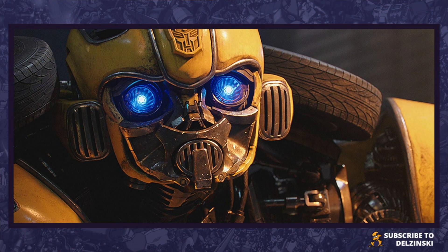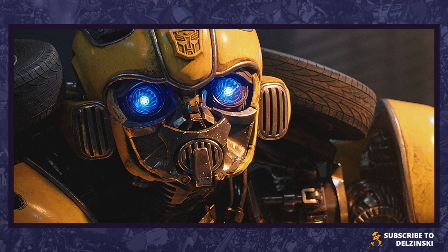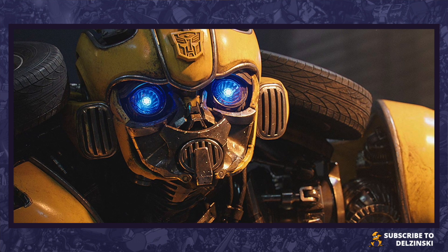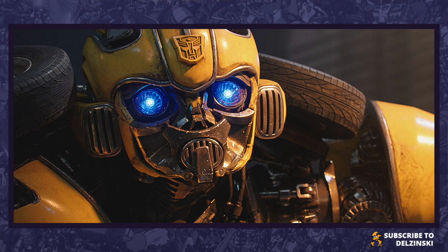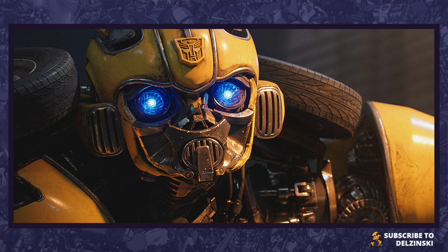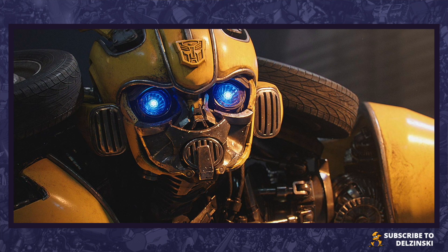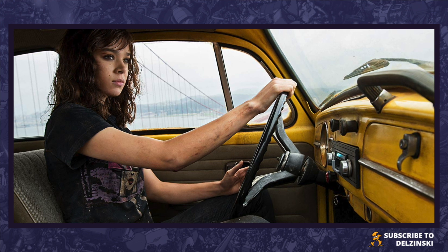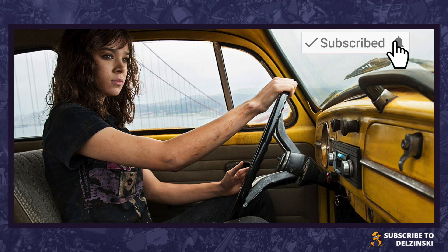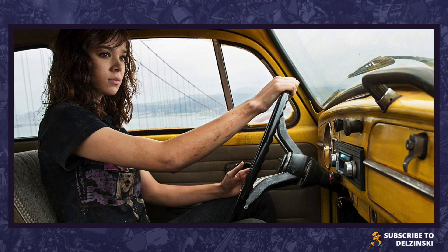Welcome back to the channel. Today we're talking Transformers and we're talking Bumblebee the movie — the Blu-ray, DVD and digital release. Details have begun to appear online and I've been keeping an eye out for this because I can't wait to get my hands on Bumblebee. We're going to get into the details and talk about what is on the Blu-ray, DVD and digital release, but first make sure you are subscribed with the notification bell turned on.